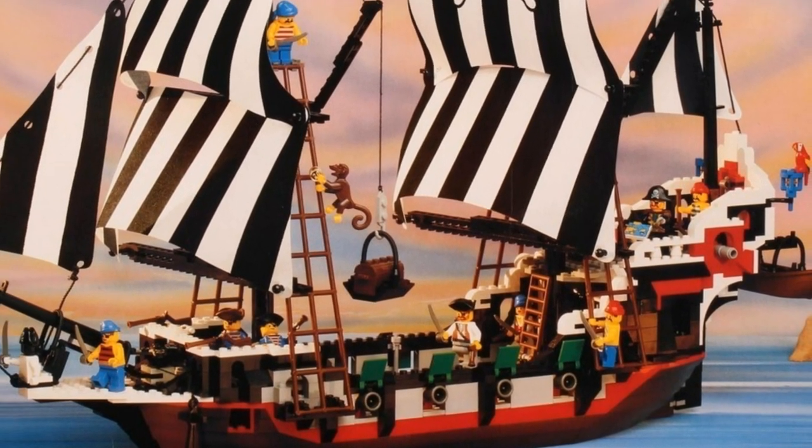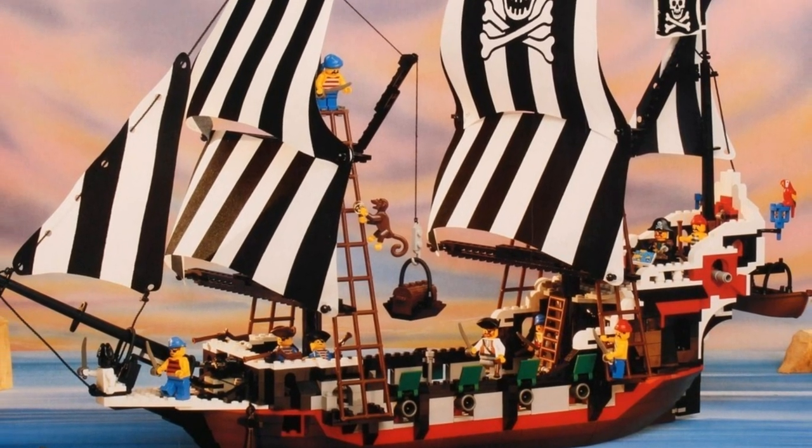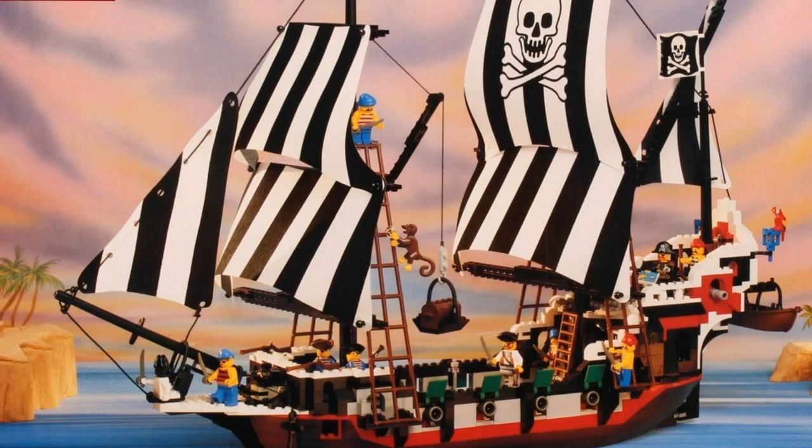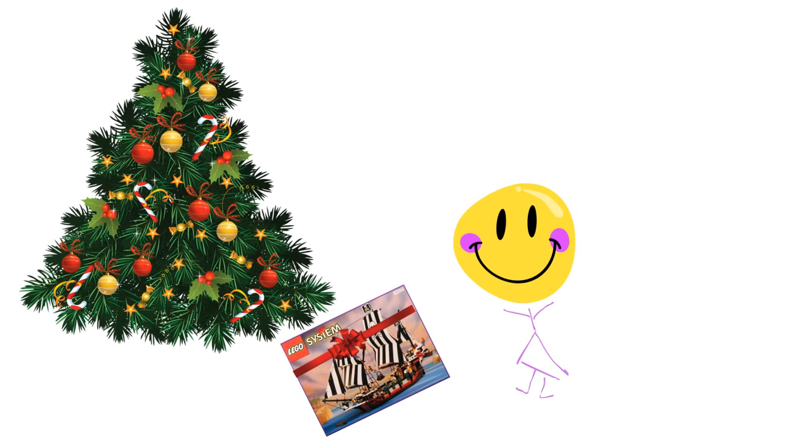It came with nine minifigures including Captain Redbeard, plus classic LEGO pirate animals — a monkey, a shark, and a parrot. The reviewer got this set for Christmas 1994, calling it probably the best Christmas present they ever received, remembering the year because it was when the National Lottery launched in the UK — and they had wished their family would win so they could get the Skull's Eye Schooner early.